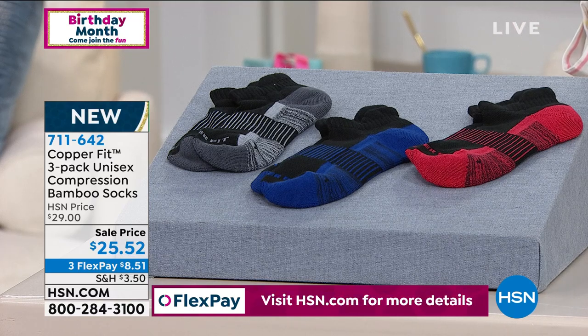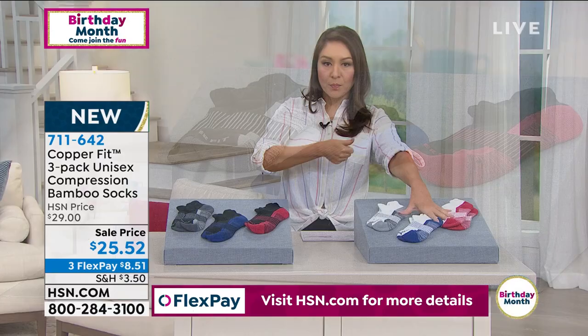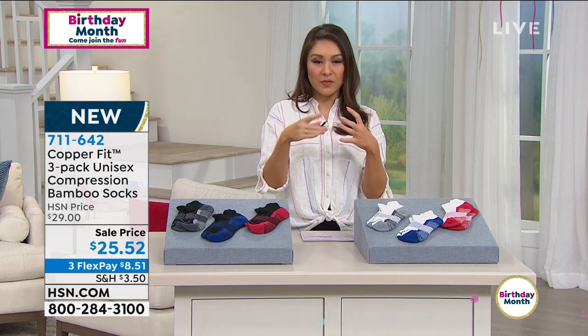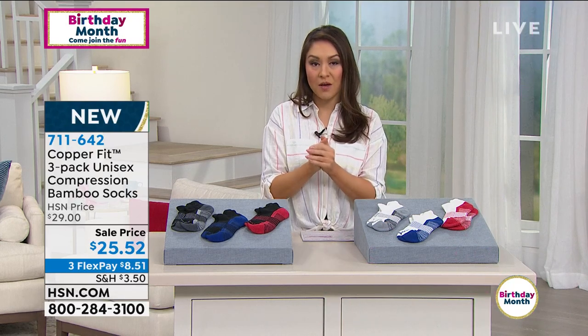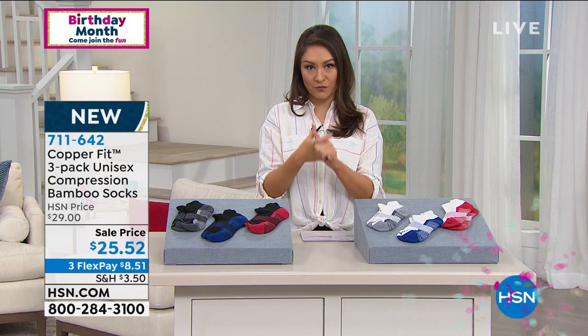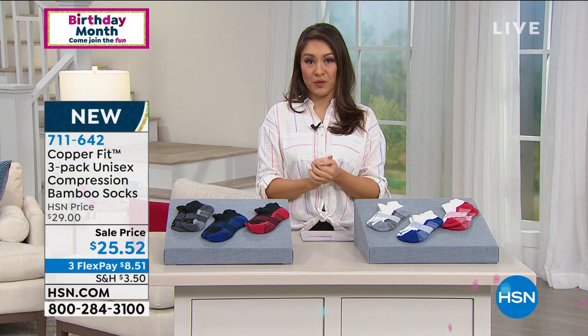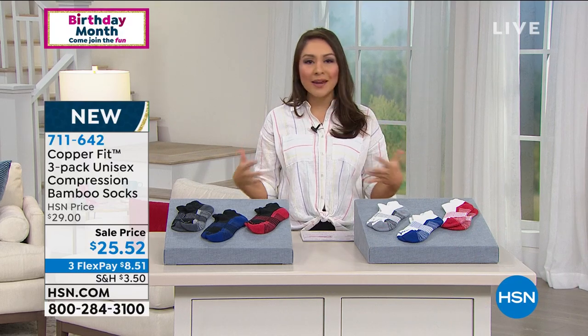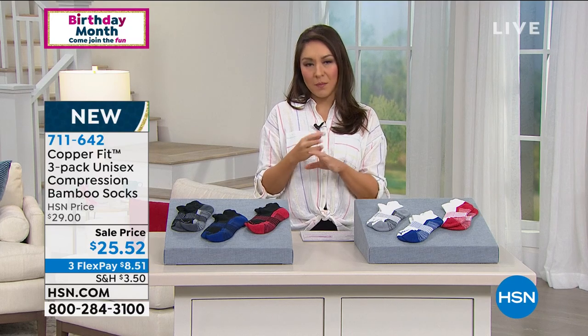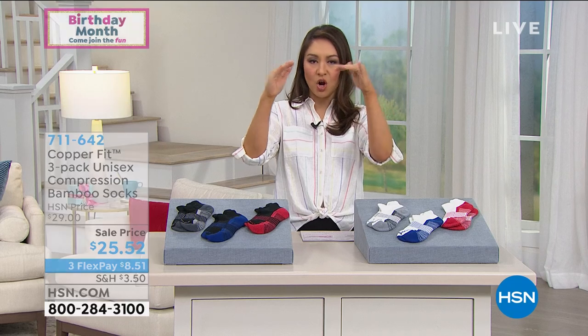CopperFit — that means it's copper-infused, and from CopperFit that means odor control. Then compression — comfortable support and compression for our feet. Then bamboo — this is rayon from bamboo. You may have heard this in bedding, pillows, and clothing. Having that breathability and feeling amazing on your feet — this is levels upon levels of why these socks are amazing.